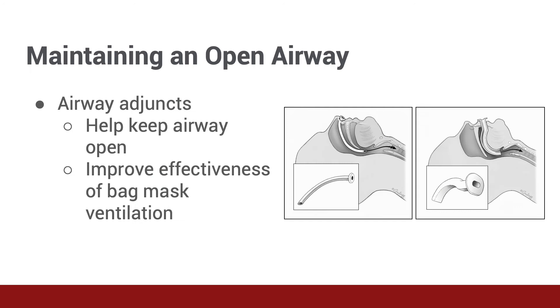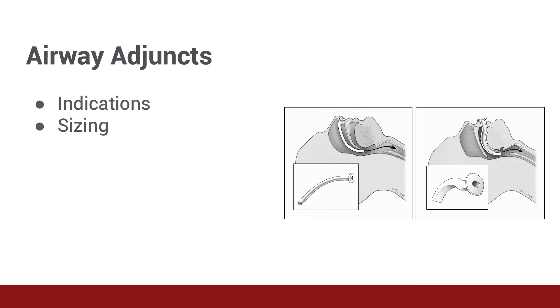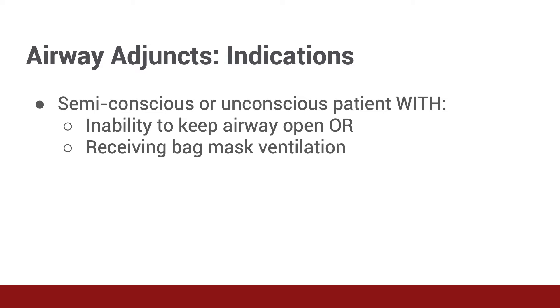Airway adjuncts are tools designed to prop open the upper airway to allow air passage in and out of the lungs in patients who cannot do this for themselves because they're too sick or unconscious. Because these tools ensure a patent upper airway, they allow bag mask ventilation to be performed more effectively as well. We'll be discussing two airway adjuncts, both pictured here: nasopharyngeal airways, which are placed through the nose, and oropharyngeal airways, which are placed into the mouth. We'll discuss the indications and sizing for both. The placement technique will be discussed further in a separate lecture.